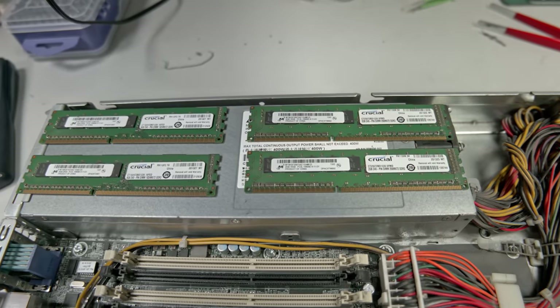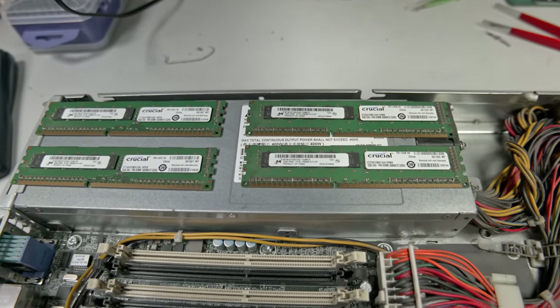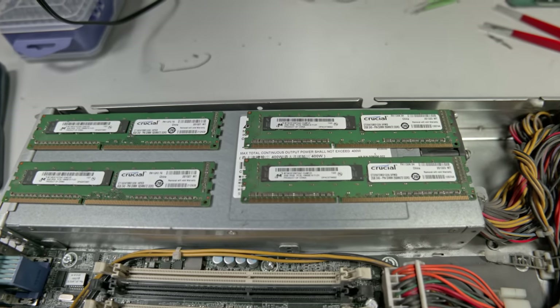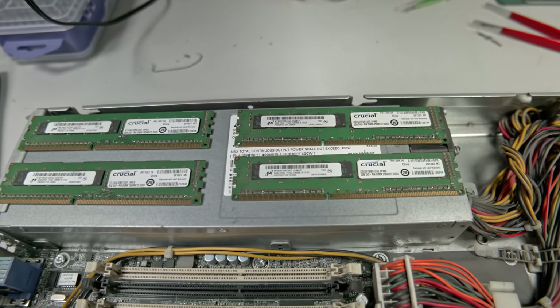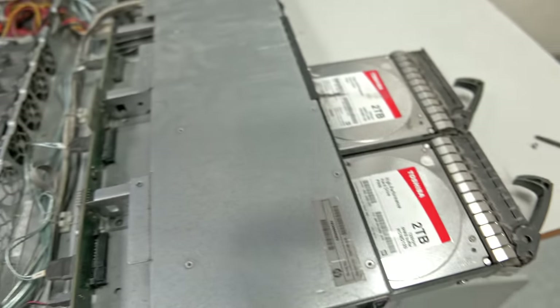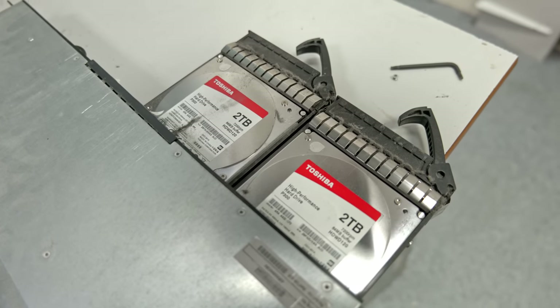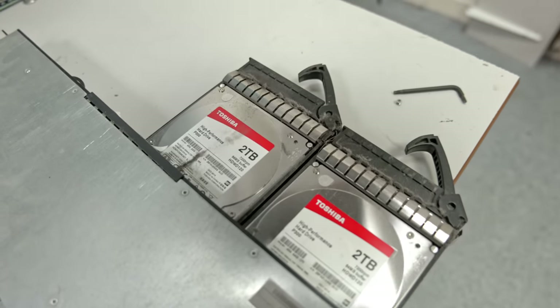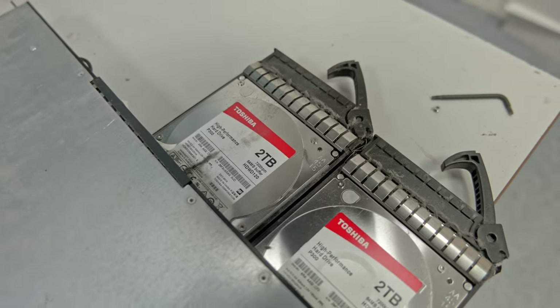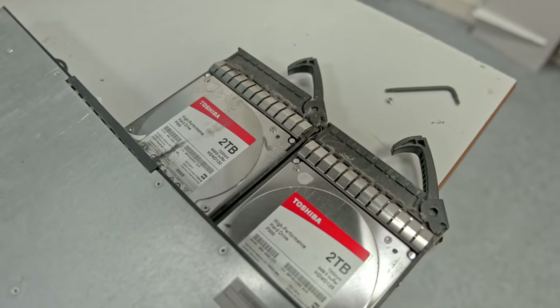This machine is a bit annoying — it's one of those that needs unregistered ECC RAM. But I've got a couple of 8-gig sticks spare, so I think I'll put those in along with the existing two 8-gig sticks to bring it up to 32 gigs. Hard drive-wise, we've got a pair of Toshiba 2TB SATA drives at 7200 RPM, but they're just standard SATA drives. I'll be upgrading these with four 4TB drives to get a bit more storage.